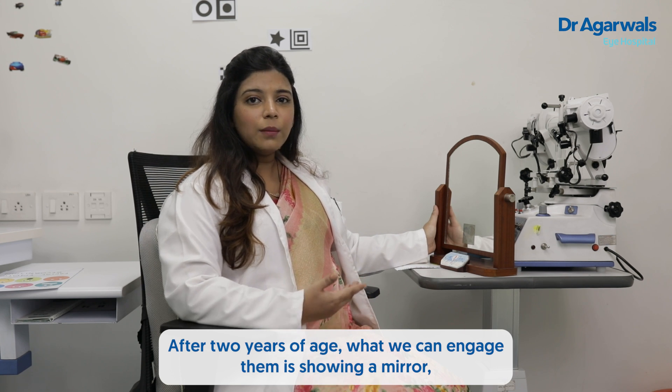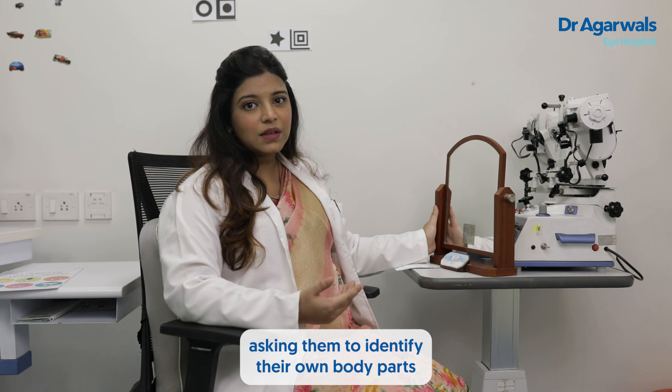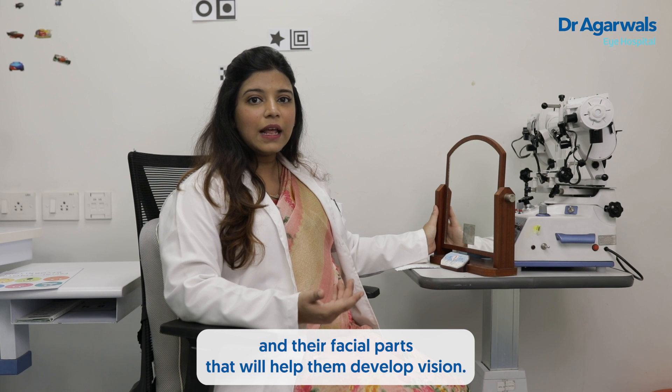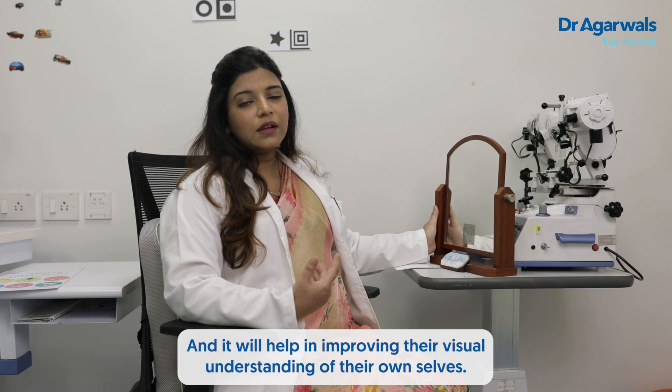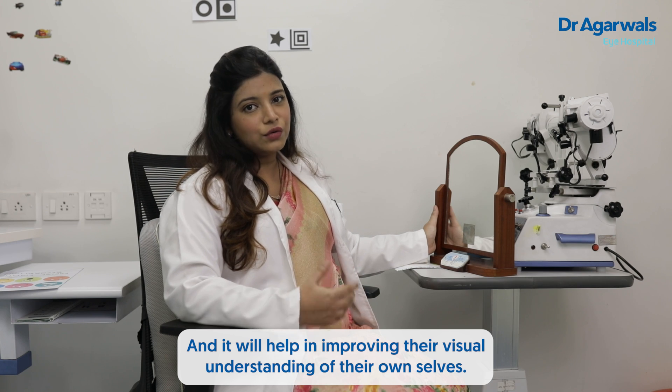After two years of age, parents can show children a mirror and ask them to identify their own body parts and facial parts. This will help develop vision and improve their visual understanding of their own selves.